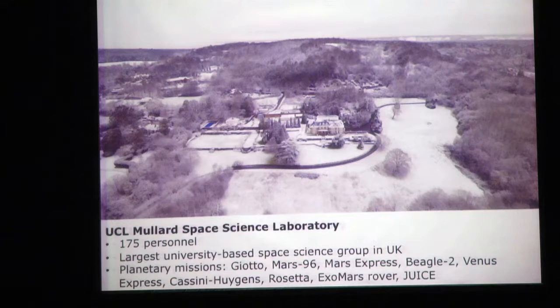This is where I work, the Mullard Space Science Laboratory, part of University College London. We'll be celebrating the 50th anniversary next year. We're sitting on a hill in Surrey, looking south towards the South Downs. There are 175 of us working there, the largest university-based space science group in the UK.